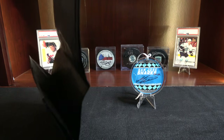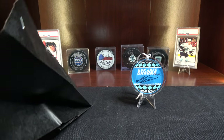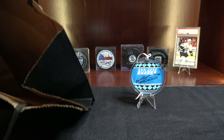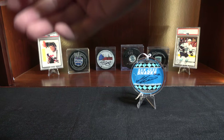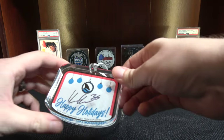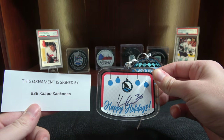Be cool if we got like a Timo Meier or maybe like a Matt Nieto. Hiding that, turning it upside down. This one is signed by number 36, who is...